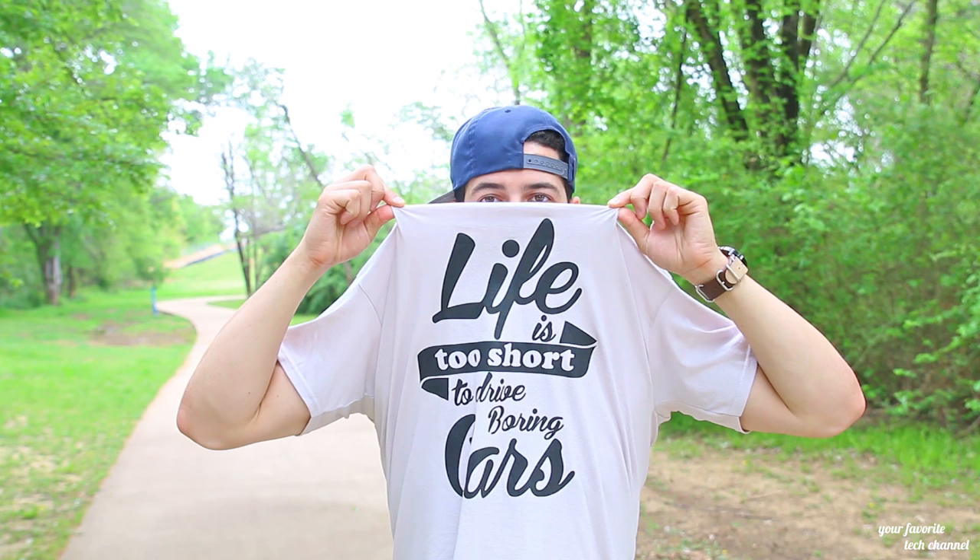Take care! Oh, by the way — thank you Herbert for the cool shirt, I love it. Herbert's a good friend of mine; he gave me this shirt because he knows the car life is what it's all about. Anyway, thanks guys, see you later!